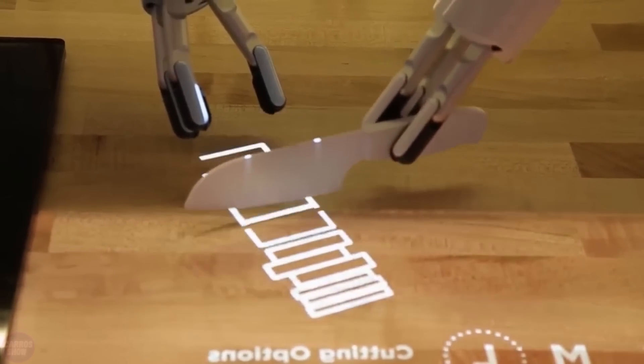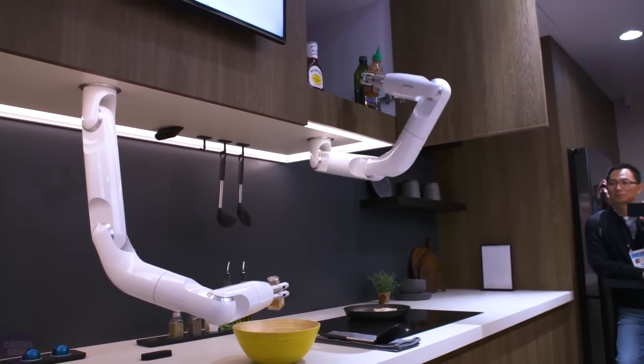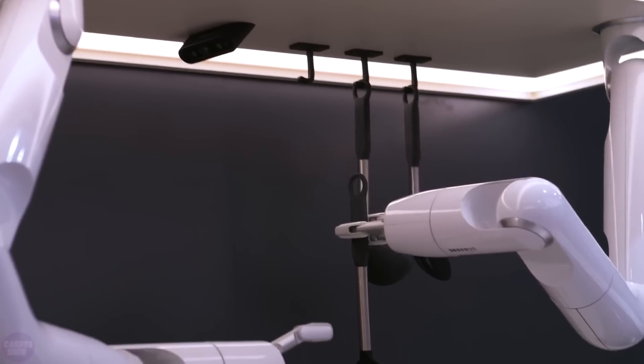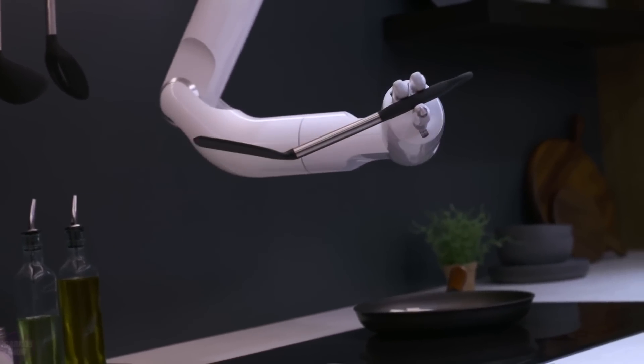The robot is equipped with advanced internal and external sensors, along with an AI-based planning algorithm, ensuring safe interaction between the machine and humans. Users can control the robotic arm using simple and intuitive voice commands.